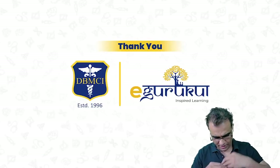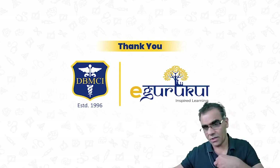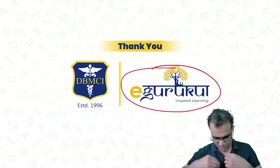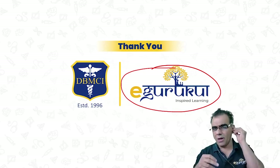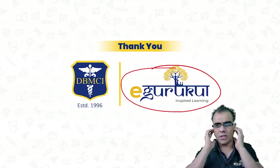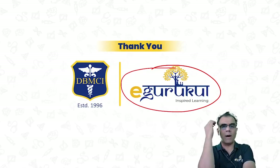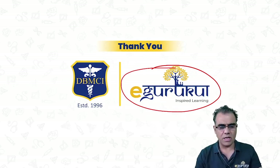If you still have any doubts, you can always contact us on Medical Facebook. Thank you very much and my best wishes. Please remain positive during this COVID crisis — this crisis will pass and just keep on studying with a positive attitude. Thank you very much.